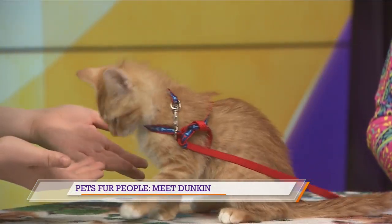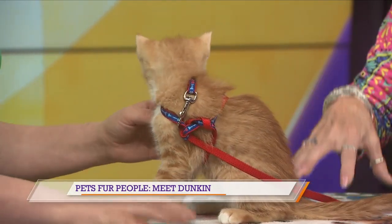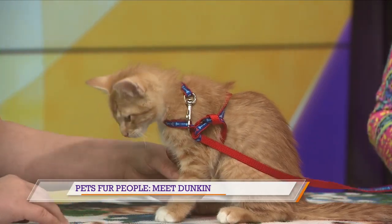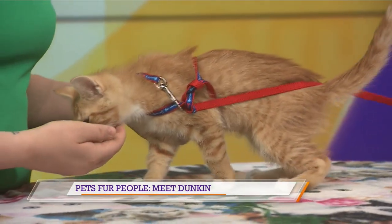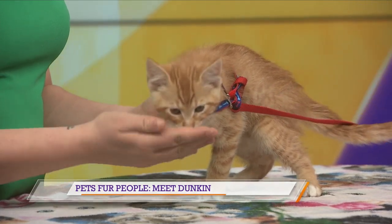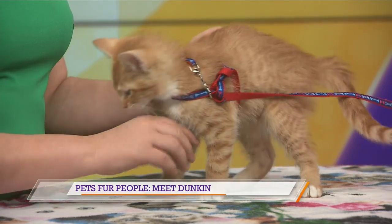Who is this little critter? This is Duncan. And we named him that because it looks like he's dunked all four of his little feet in white paint. He's two months old, and he is a really cute little kitty. He's very social. He loves to get along with other kitties. He likes to cuddle. He has a little brother there at the shelter who is just the same color, and we love these little orange kitties.